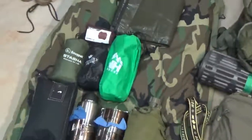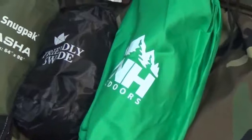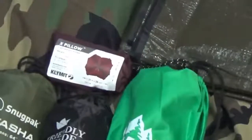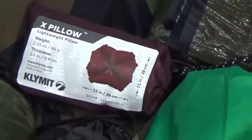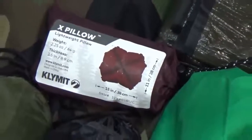I'm trying out a new camp pad from a company called TNH Outdoors — it's an inflatable mattress, so we'll see how it goes. I've also got my Klymit pillow there. I haven't used this pillow yet — I picked it up off Massdrop for less than 10 bucks, so I'm looking forward to using that.